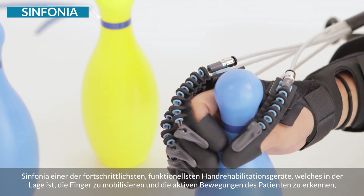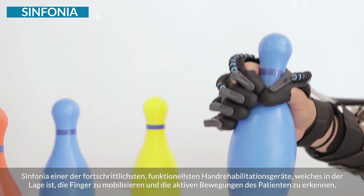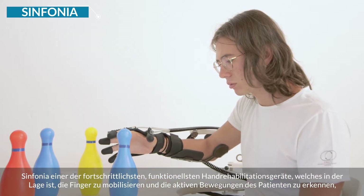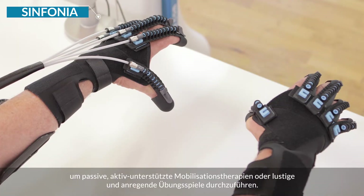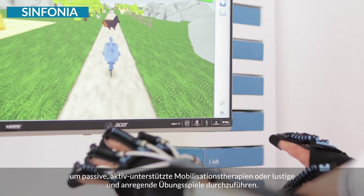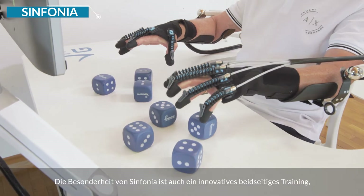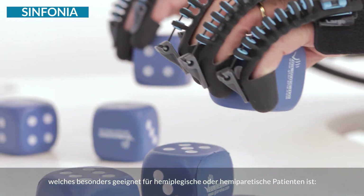Symfonia is the most advanced functional hand rehabilitation device, able to mobilize the fingers and detect the patient's active movements, perform passive active-assisted mobilization therapies or fun and stimulating exergames. A peculiarity of Symfonia is the innovative bimanual training, particularly indicated for hemiplegic or hemiparetic patients.